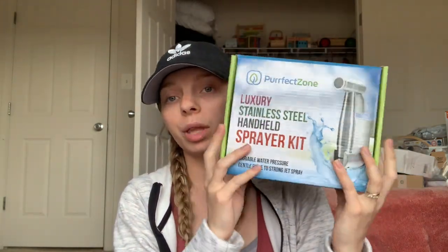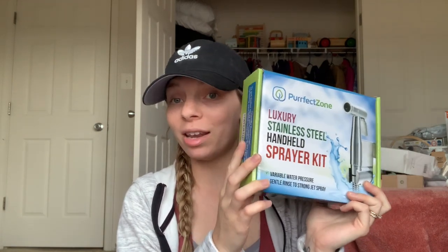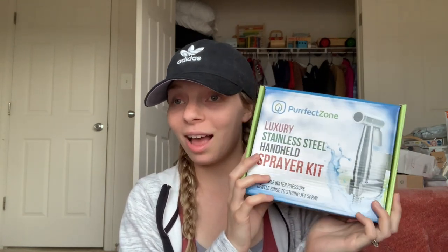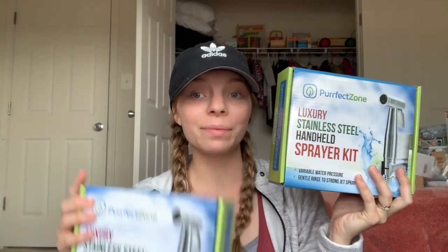I also got two of these diaper sprayers — one for the downstairs toilet and one for upstairs — to spray the diapers. I'm really adamant about keeping the diapers as clean as possible and not letting anything sit, so I plan to spray as soon as a diaper change is done. They can also be used as bidets, which is really easy and practical instead of doing the dunk and swish.